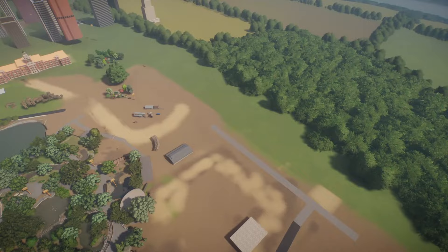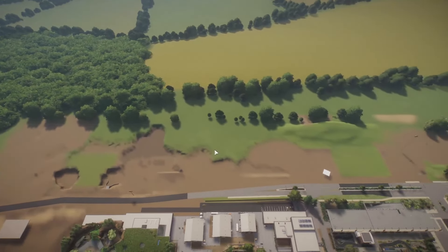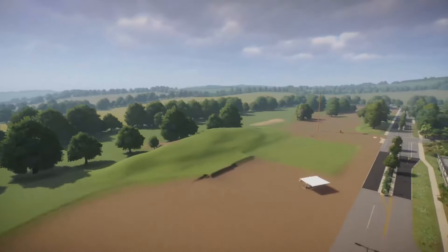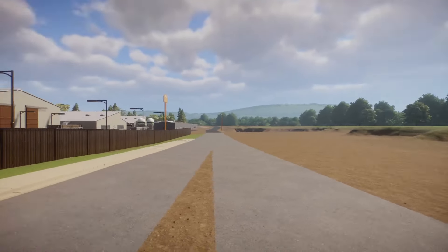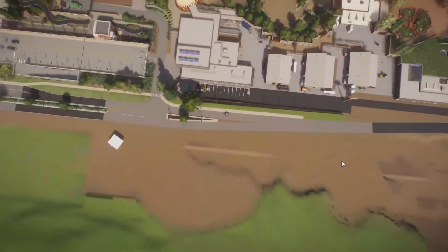Same thing with this road over here. And then thankfully this in real life is a golf course, so I'm going to build up this terrain a little bit to kind of frame in this area so that when you're down here it doesn't feel like you're on this wonky British-looking map. Once all that's done, I will be releasing this file on the workshop.